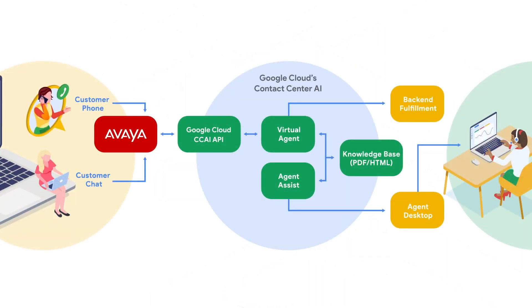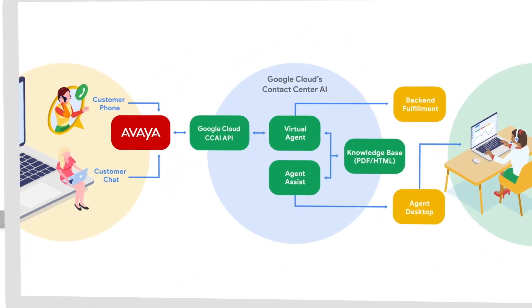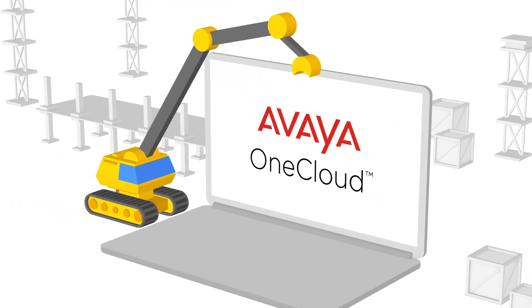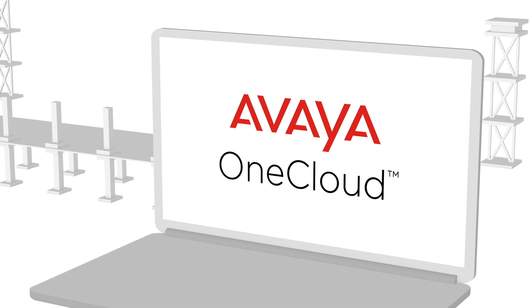Avaya offers solutions for your entire contact center operation. Deployment methods from cloud to hybrid clouds and on-premise are easy to create with Avaya OneCloud solutions.